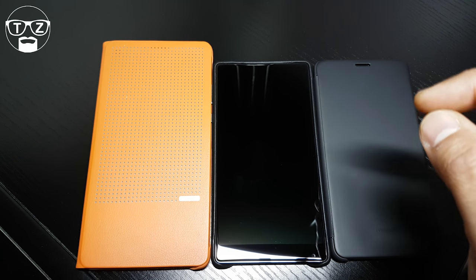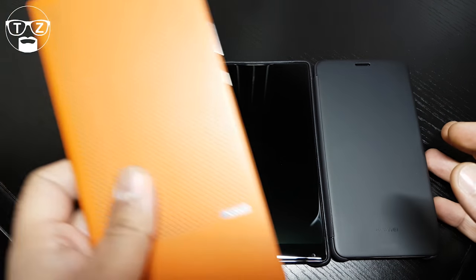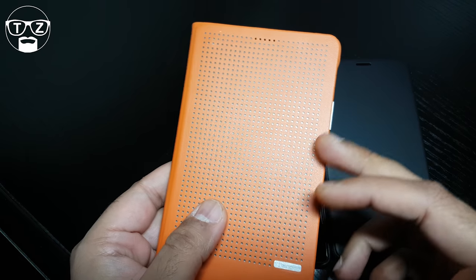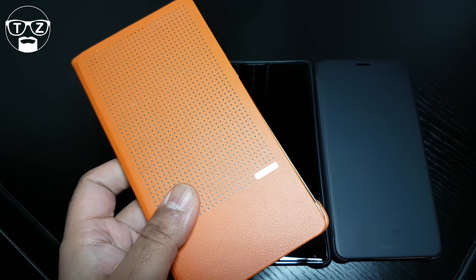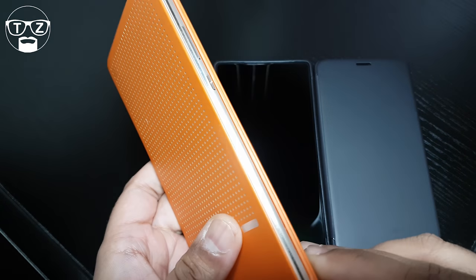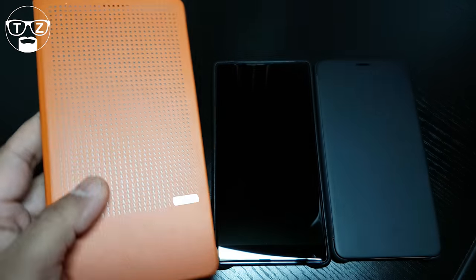Let's talk about build, size, and dimensions. The Honor Note 8 is the big big boy here — 178.8mm in length, 90.9mm in width, and only 7.2mm thick. It's quite a thin phone considering its size, but it can afford to be because of how much footprint it's got.